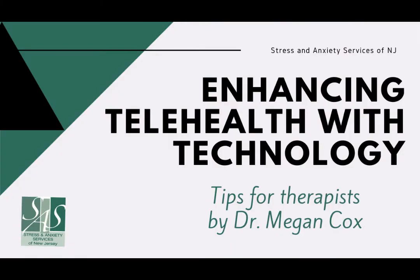Hello, my name is Dr. Megan Cox, and I'm here today to talk about enhancing service delivery with telehealth. Our practice has been striving to use technology as a tool and not only the method for providing services at this time.